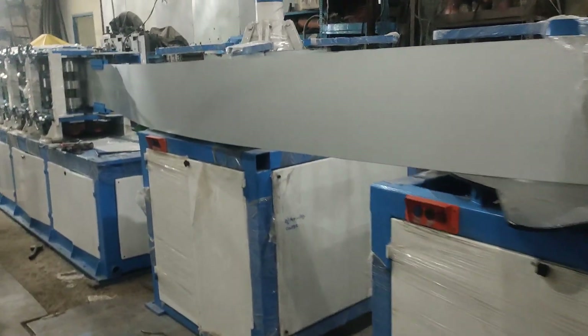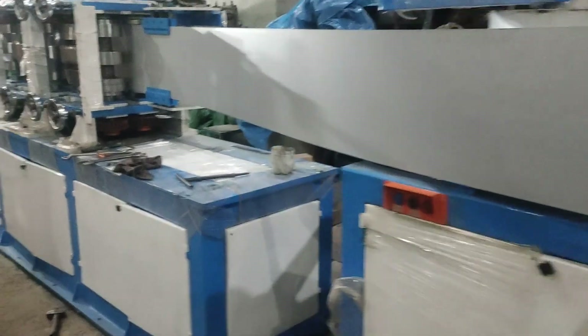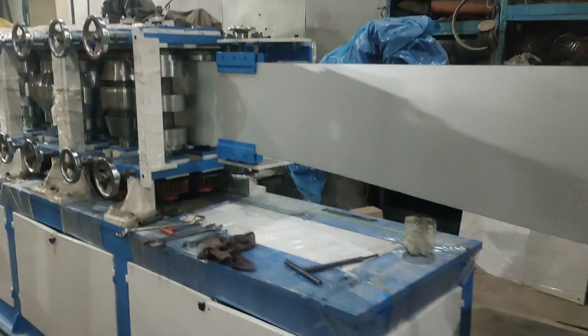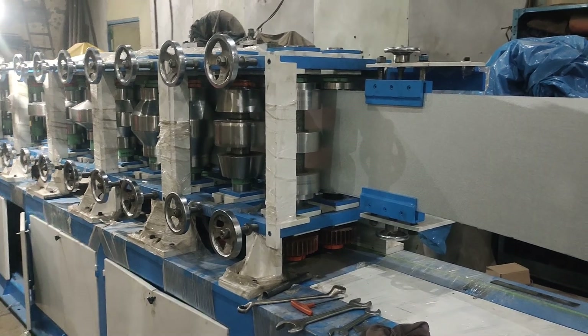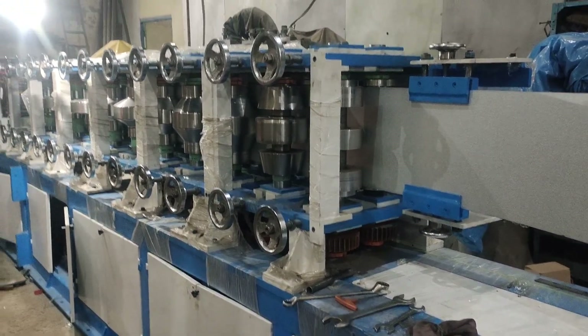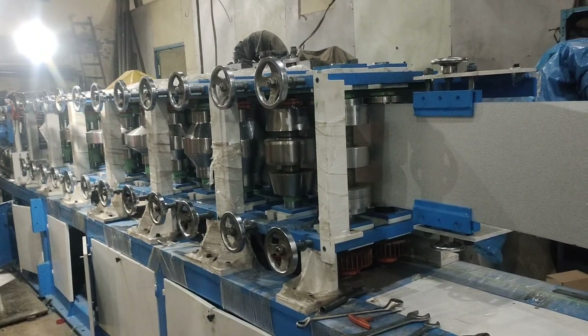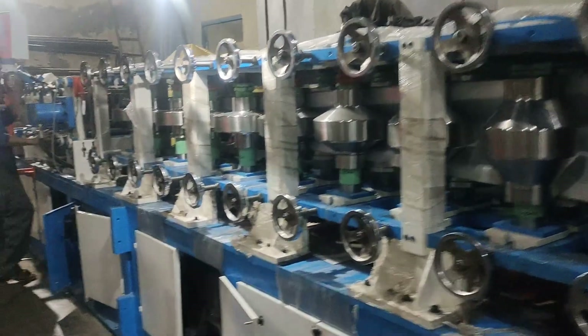This is the update of which we have developed this machine, and we are proud to say this machine is first time developed in India. No company has developed this type of vertical roll forming machine before.